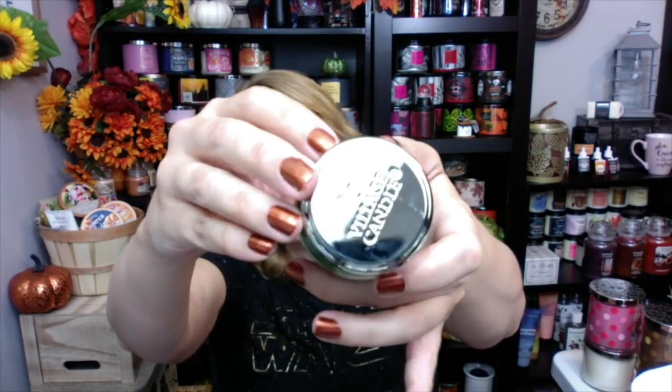I also got from Village Candle these super cute little tiny petite candles - are these not adorable? I didn't want to spend $19.95 on each large candle, so I bought some of the little ones. I think these were $6.95. I got Forbidden Forest, which smells totally grassy - I actually like this scent. Look how green the wax is! This one smells amazing.